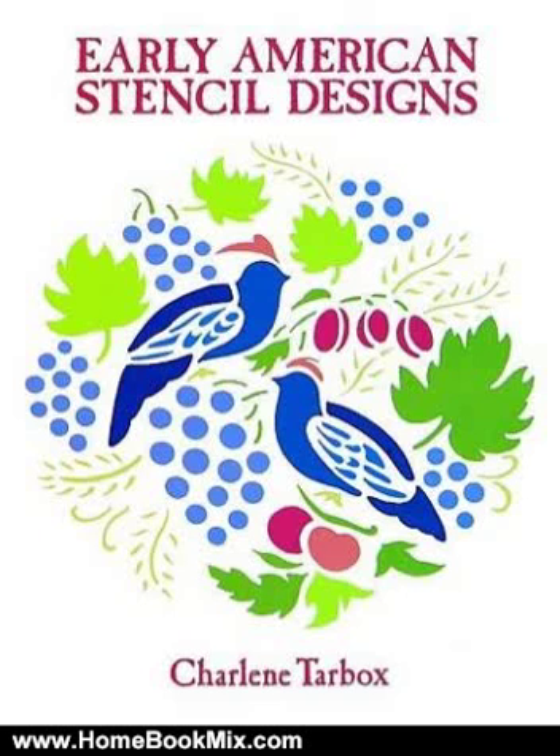This is the summary of Early American Stencil Designs, Dover Pictorial Archives, by Charlene Tarbox.